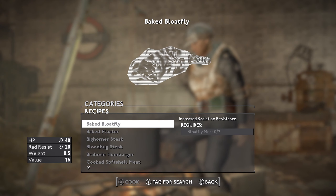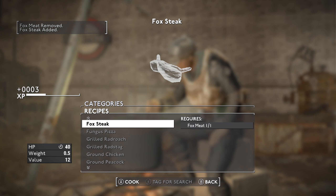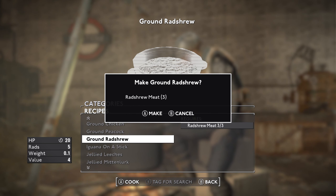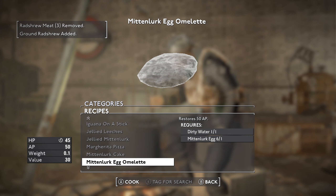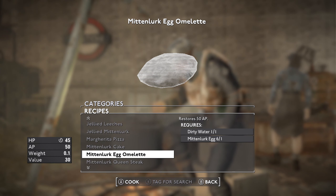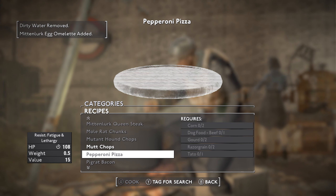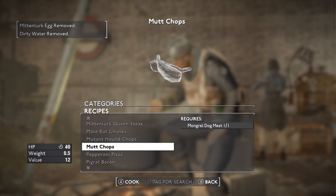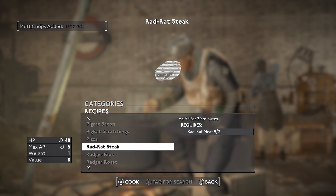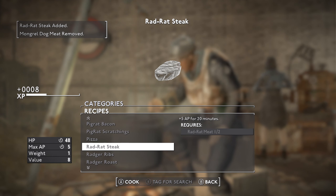Before we go further I've got a load of meat to roast up - fox meat, ground red shrew meat, and lurk omelettes. It restores AP - I don't really use it but I'll make it. You can't make an omelette without killing a few mitten lurks. Mutt chops - love it. Rad rat steak - these are the ones we've just been killing, gives you extra AP for a few minutes.